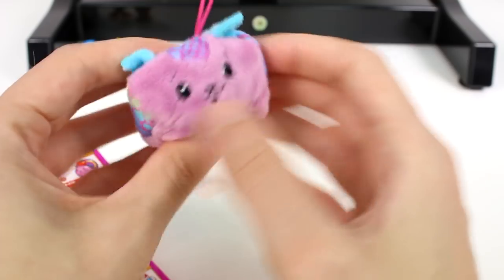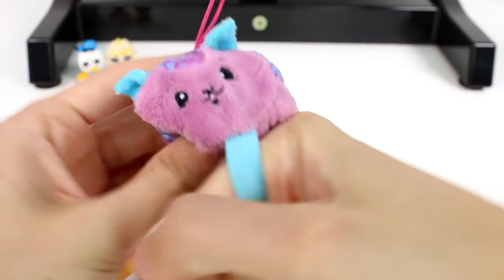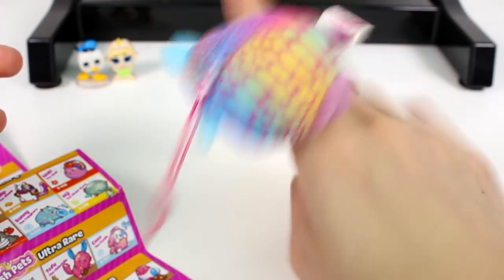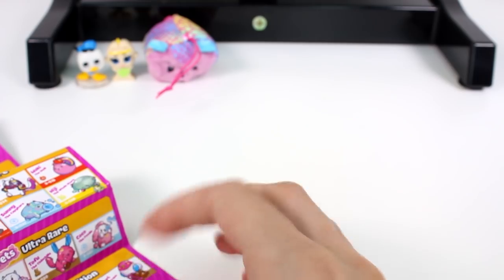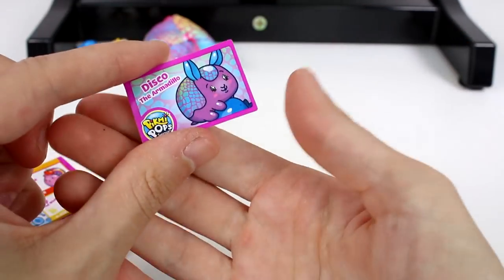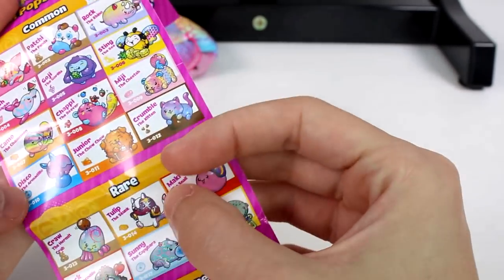He smells delicious, like blueberries. I love his colors — he's all beachy. We can wear him as a little ring. Here's his card: Disco the armadillo, 'Let's Roll,' blueberry. He is just a common right there, but he's so cool. Back to the wheel!